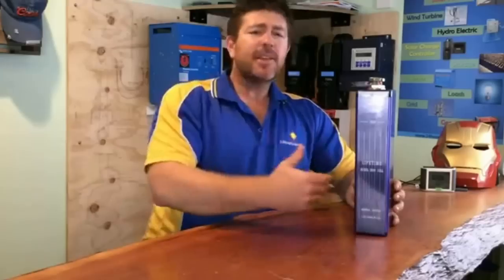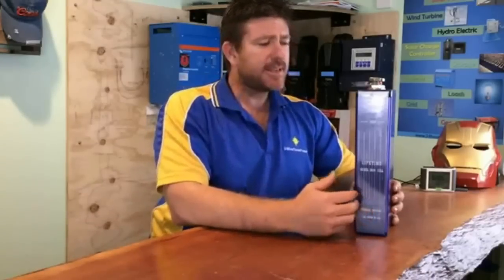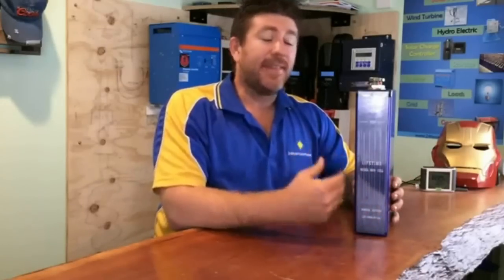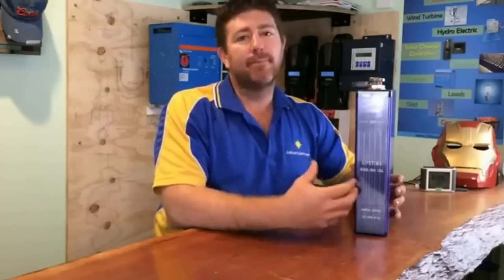They were used in what's actually called the third line in the London Underground. They've been used in submarines over the years. They've been used in lots of heavy industrial products in Australia. Australia is actually the largest installer of nickel-iron batteries in the world, and they're used in all the mining sites — the mining companies use them for backup power and all that sort of stuff.